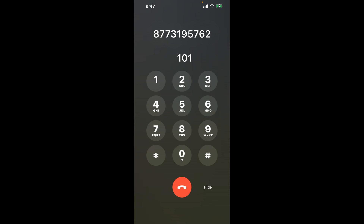First, dial 877-319-5762. Once connected, here's a neat little trick to bypass the automated messages. Dial the combination 101. This shortcut will help you hack through the system and get you closer to speaking with a real person.